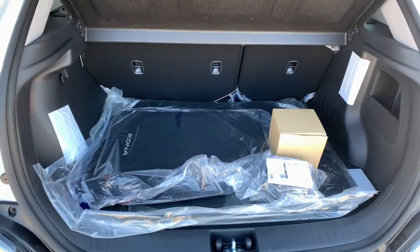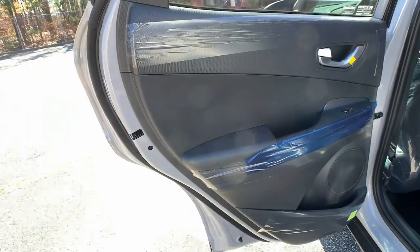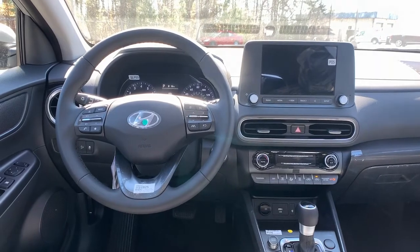These are just some of the great options this vehicle comes with: keyless entry, backup camera, remote engine start, keyless start, heated mirrors, satellite radio, lane keeping assist, aluminum wheels, steering wheel audio controls, and blind spot monitor.